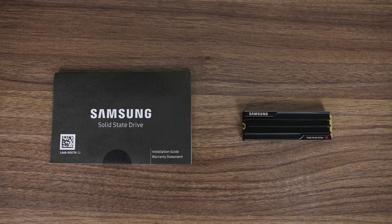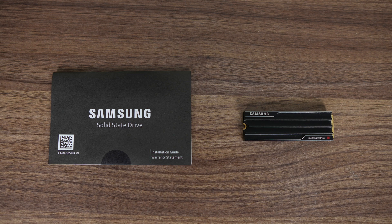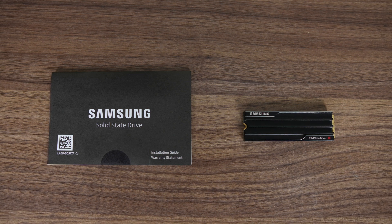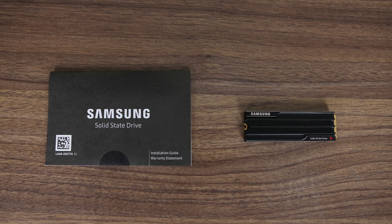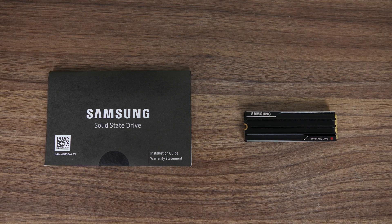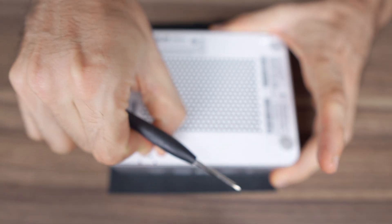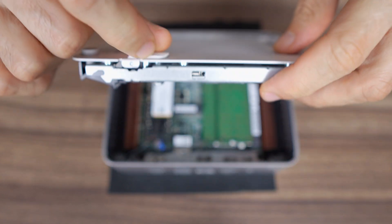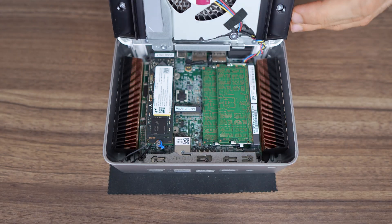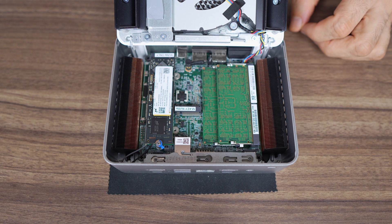So what does it come with? Not too much — a manual, the drive itself, and this model comes with a surprisingly small heatsink for a Gen 5 drive. Just be aware the model with the heatsink is extra, so only get it if you really need it. For something like the latest ASUS mini PCs, you'll want the drive without a heatsink, as cooling is already in place for any SSD you install.